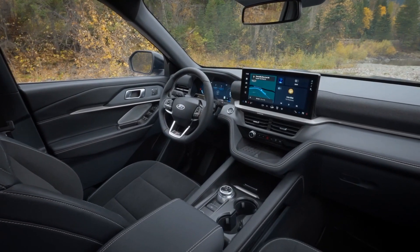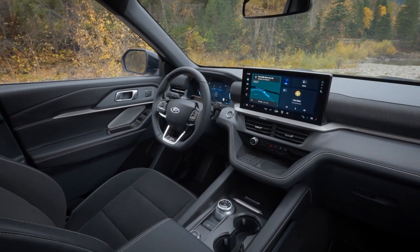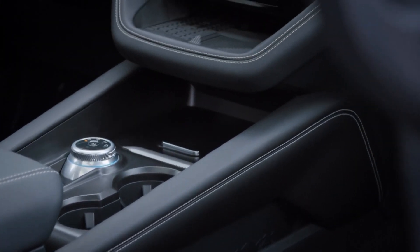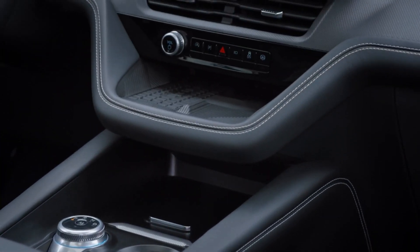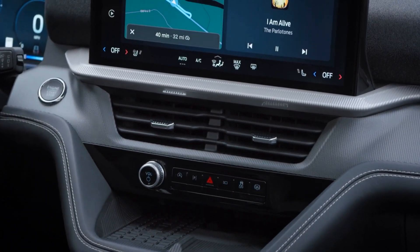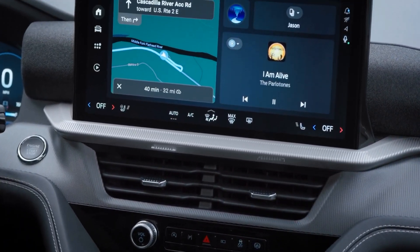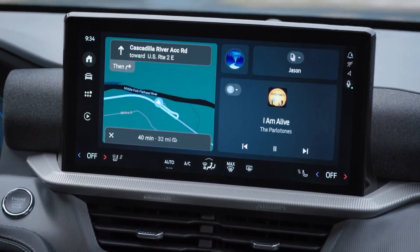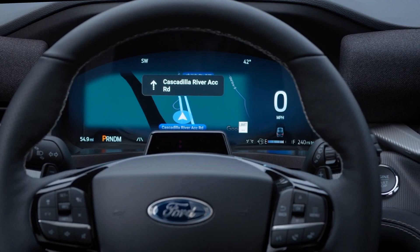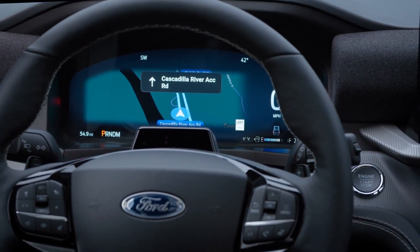The Explorer also offers a lot of technology and convenience features, such as a new 12.3-inch infotainment touchscreen with software that integrates your favorite apps and provides native streaming and internet browsing while parked. The Explorer is also the first Ford to offer the Blue Cruise hands-free driving feature, which allows you to let go of the wheel and relax on 97% of controlled access highways in the U.S. and Canada.